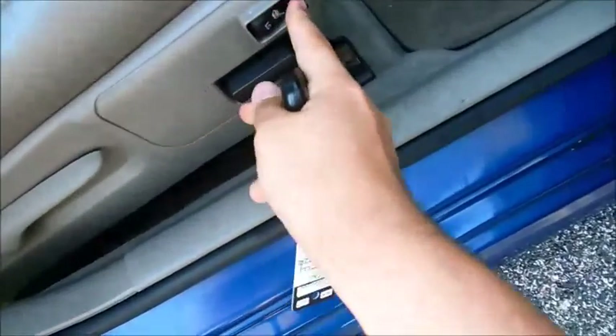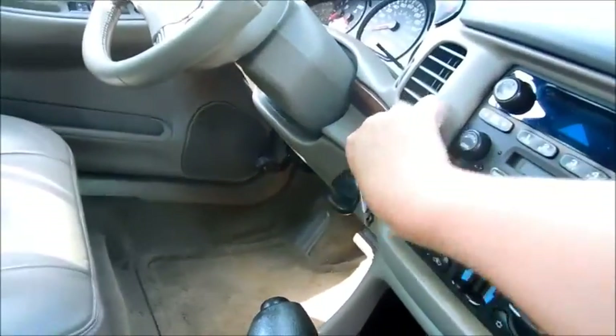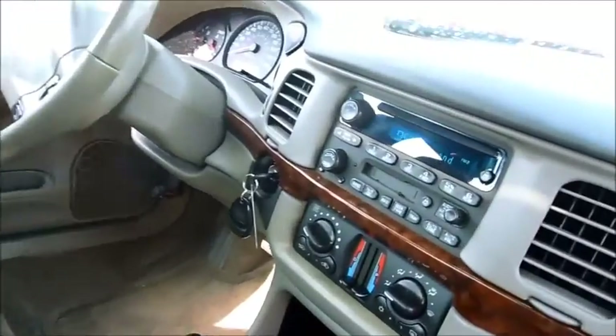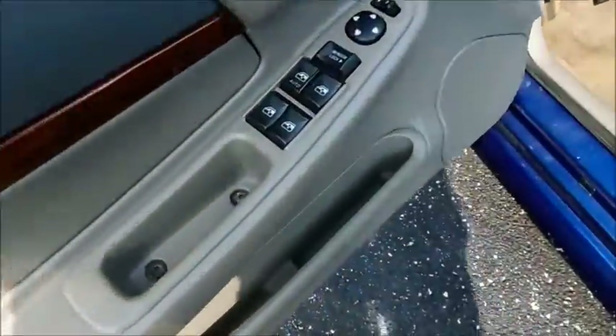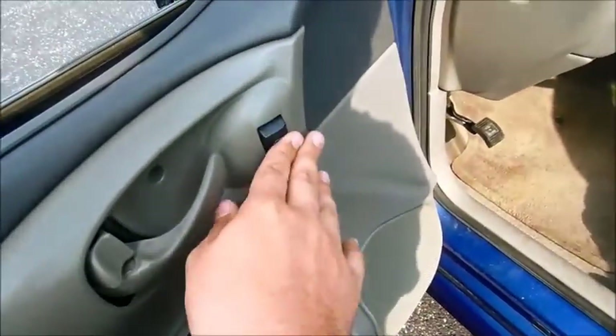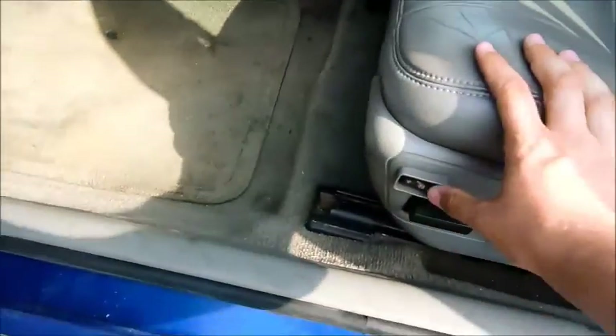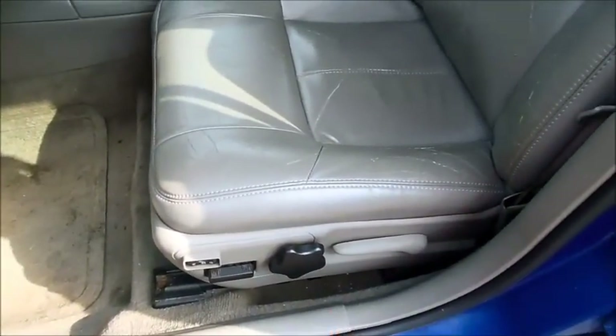Heated seats. That one does lock — some mirrors. Heated seats for the driver, also for the driver and passenger like I showed on the other side. Manual lumbar. Power sliding, tilting and height adjustment, and manual recline.